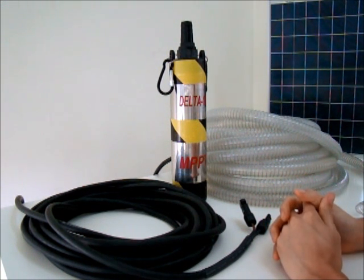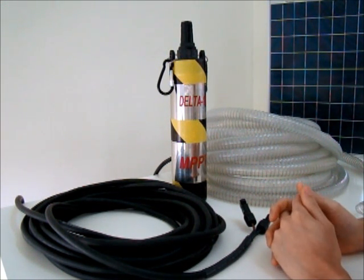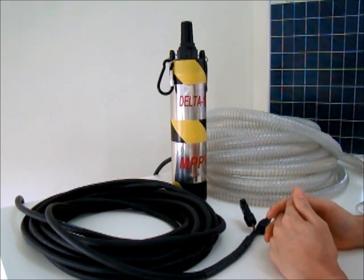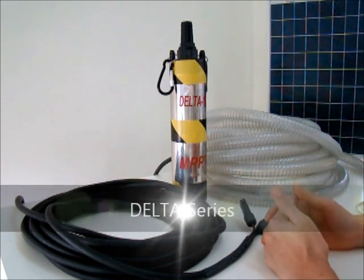Good day! Today I would like to do a video review on our new generation solar power deep well pump. We call it the Delta series solar power deep well pump.